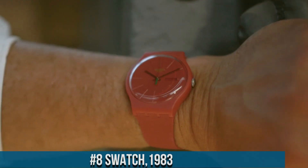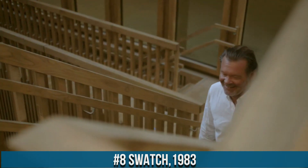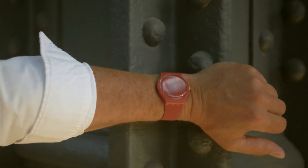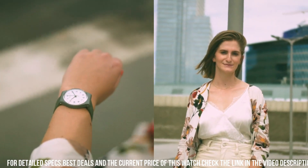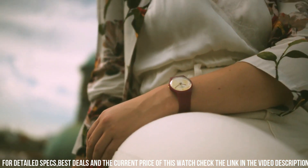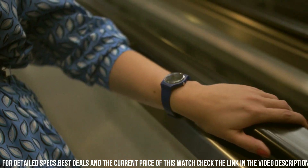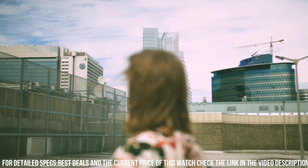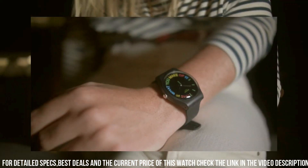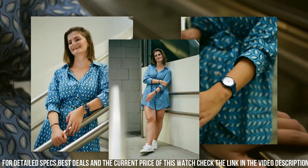Number 8: Swatch 1983. This collection pays homage to Swatch's inaugural year, celebrating its revolutionary impact on watchmaking. Inspired by the vibrant 1980s spirit, it offers a range of watches that blend nostalgia with contemporary flair. Each timepiece captures the essence of that era through colorful designs, bold patterns, and innovative materials, featuring diverse styles that reflect the exuberance of the 80s while incorporating Swatch's reliable quartz movement and water resistance. The Swatch 1983 collection is a tribute to the brand's groundbreaking journey, allowing wearers to embrace a piece of history while enjoying the precision and playfulness that Swatch is known for.